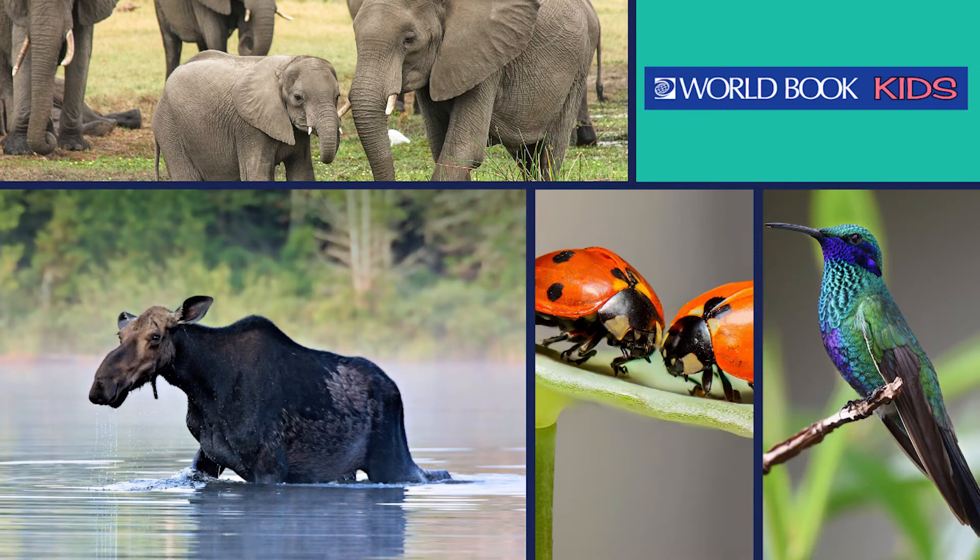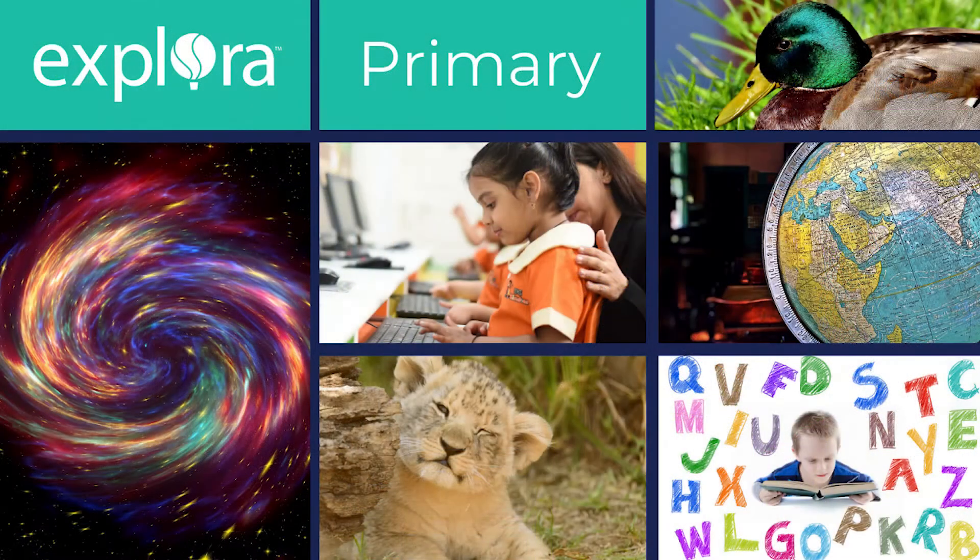There are also activities, maps, games, science projects, and more. Another popular database for the youngest learners is Explora Primary. It is designed for elementary school libraries and is a full-text database, providing popular children's magazines, easy-to-read encyclopedic entries, and a vast image collection.